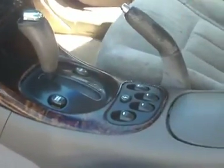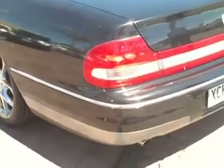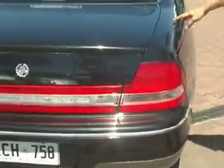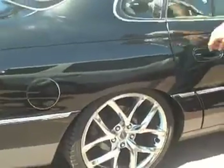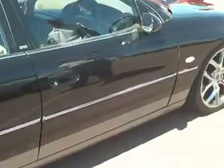Traction control, cruise control — really very good condition around the vehicle, Steve. Very nice bodywork, rims are in very good condition. There's a little scrape there, a side scrape, but nothing really to write home about — nothing that big. Just a good looking car all around.